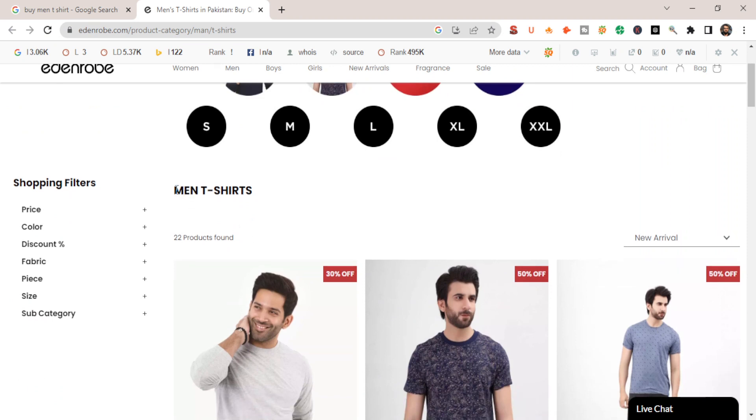For example, under the 'men's t-shirts' category there are 22 products. You should focus on ranking this category page instead of ranking all 22 individual products. Your main focus for creating new content and building backlinks will be for this category page, not these individual product pages.